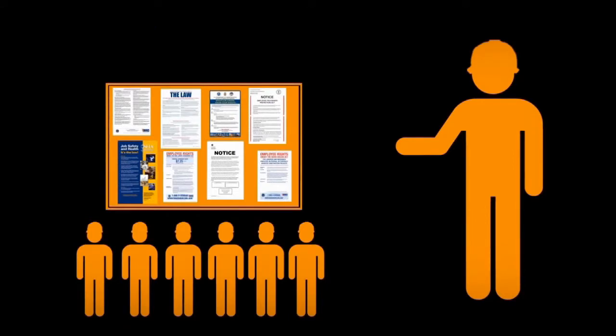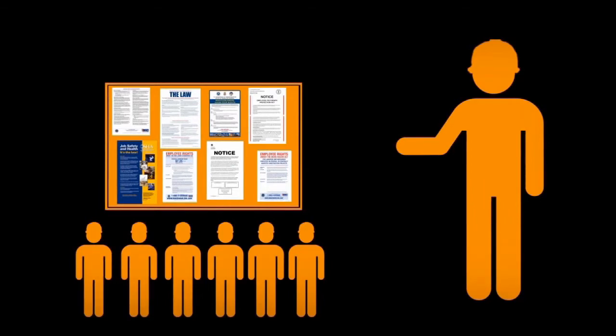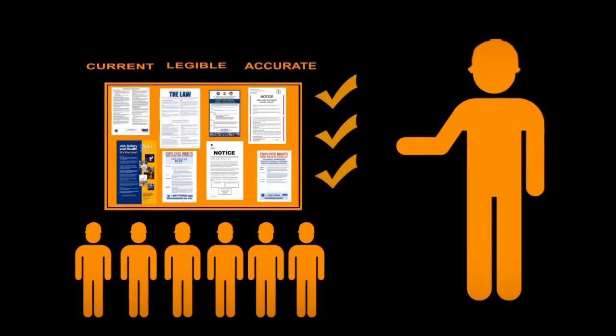While your contractors may meet the initial requirement of displaying the posters, they must understand this is not a one-and-done requirement. The contractors should maintain their poster boards to ensure the posters remain current, legible, and reflect accurate information.